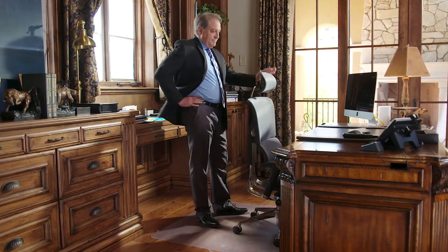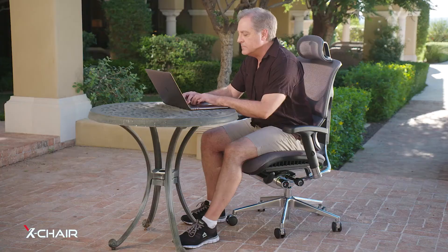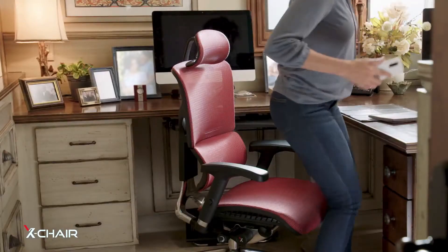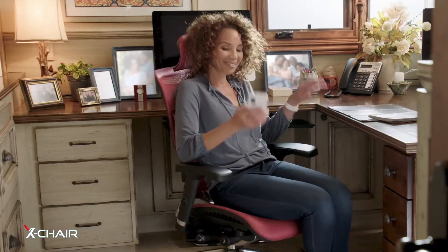No matter where you put the amazing X-chair, it instantly becomes the most comfortable place in any space. Infinite sci-float recline and dynamic variable lumbar support make the X-chair a customer favorite at home and work.